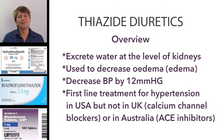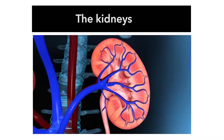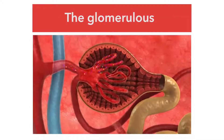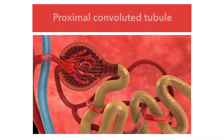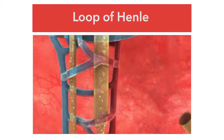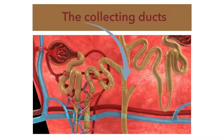The diuretics work at the level of the nephron in the kidneys. We normally have two kidneys, and each kidney has an average of 1.2 million functional units called the nephron. In the nephron, blood is filtered through the glomerulus, and then the filtrate or pre-urine goes through a number of different areas: the proximal convoluted tubule, the descending loop of Henle, the ascending loop of Henle, the distal convoluted tubule, and then the collecting ducts. The filtrate that remains at the end of the collecting ducts is then the urine.